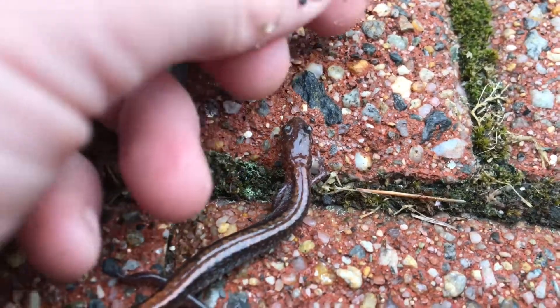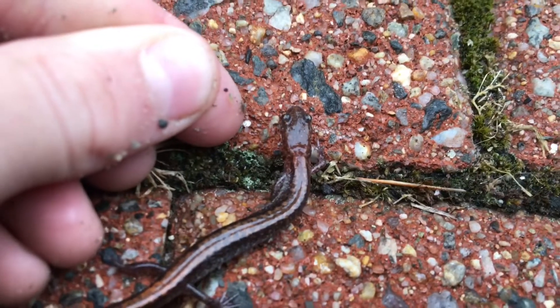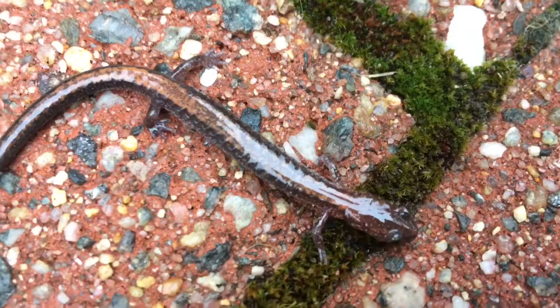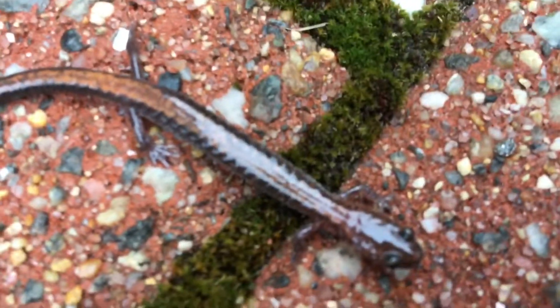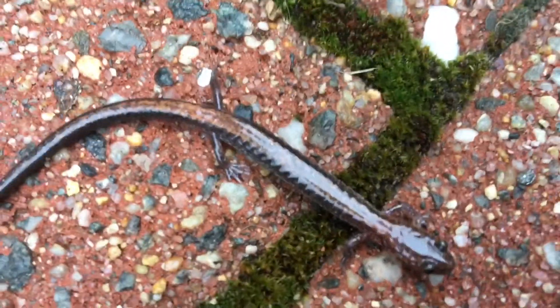This redback salamander is actually a lungless species of salamander. A lungless salamander will not have lungs — it actually breathes through its really moist skin, which is amazing. You have to handle these creatures with extremely moist hands so we don't hurt these amazing little animals.